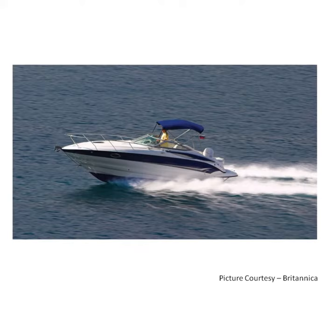This is a motor boat. It is powered by an engine and it is used for racing.